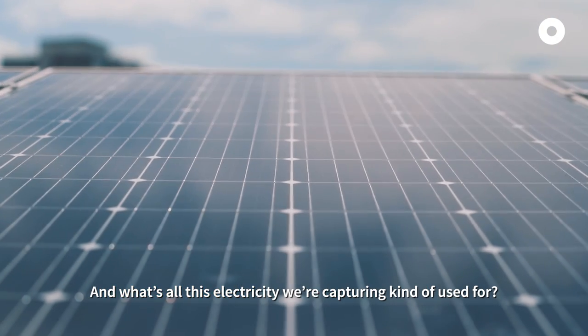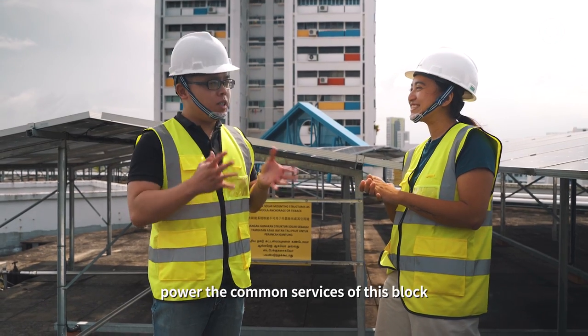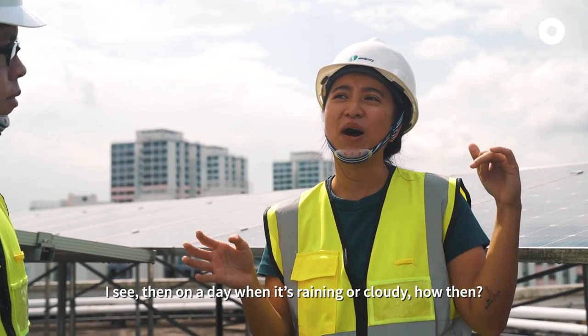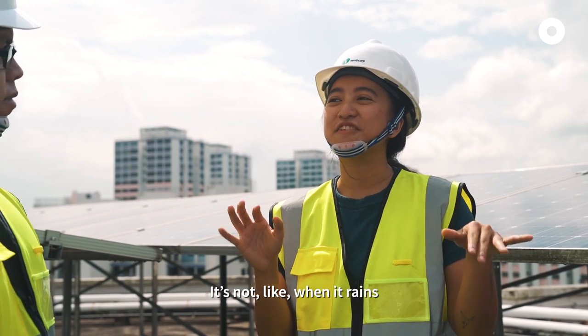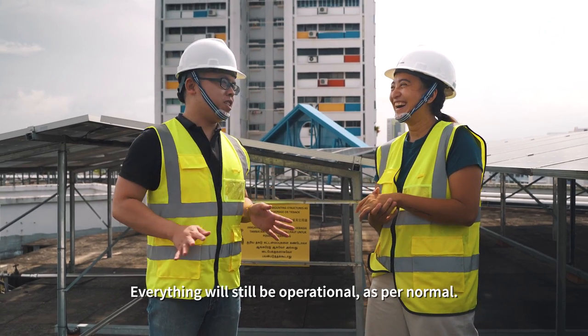And what's all this electricity we are capturing used for? Well, the electricity is used to power the common services of this block, such as the lifts, the lights, and the water pumps during the day. Then on a day that it's raining or cloudy, how? The building services are still connected to the power grid — the building will still draw power from the grid. It's not like when it rains the lift will go out of service. Definitely not — everything will still be operational as per normal.